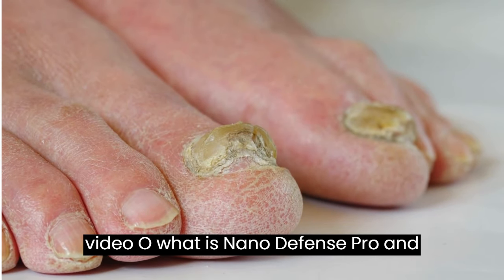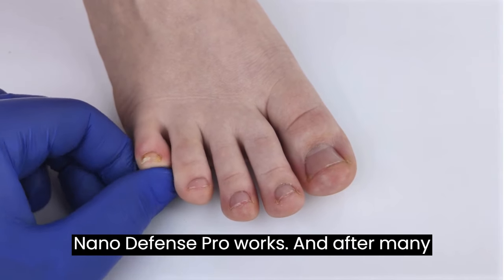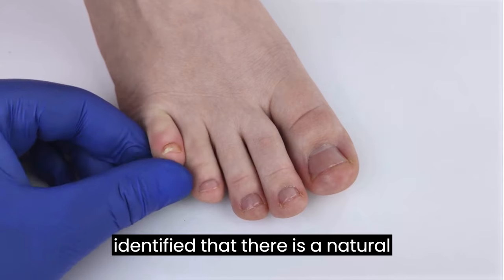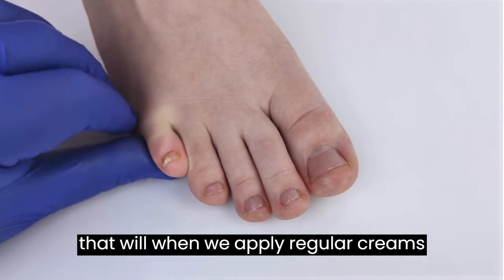So what is NanoDefense Pro and does it really work? The answer is yes. NanoDefense Pro works, and after many laboratory tests, the researchers identified a natural formula with concentrated ingredients. When we apply regular creams and lotions to our skin, they mostly address the surface.